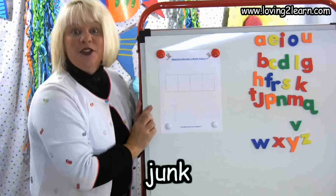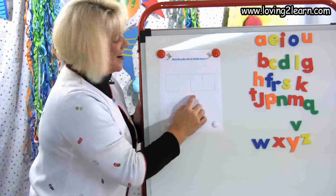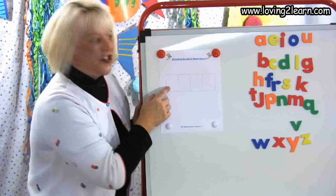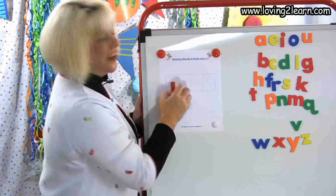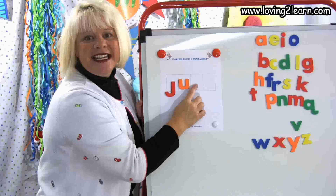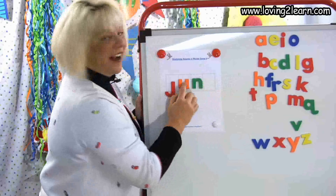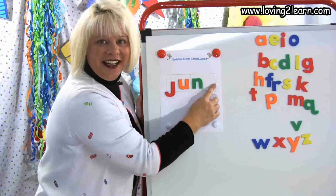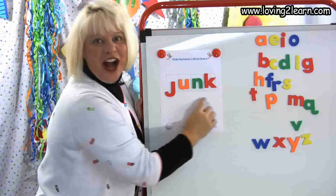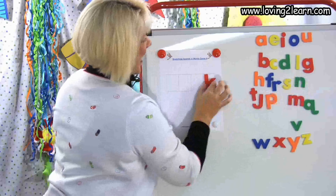The next word is junk. Push up with me. J-U-N-K. J-J-J — what letter? J. J-U-U — what vowel should I get? U. J-U-N — tell me what letter. N. J-U-N-K — K at the end again. What's the word? Junk.